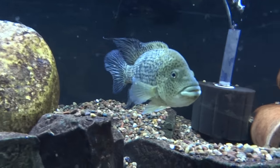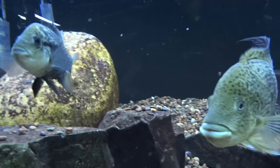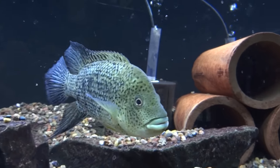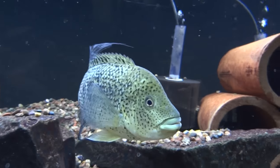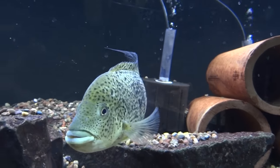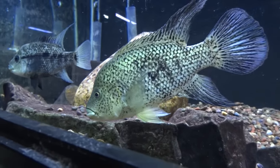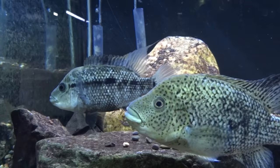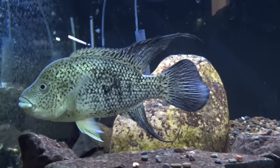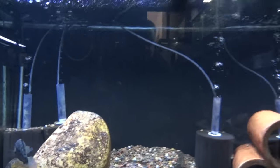One of the Hadeiensis pairs right here is doing well. No spawning action yet, but that's okay — just enjoying keeping them. This male I really, really dig the coloration. I like how it's lighter towards the front of his body and head area and gets darker towards the back. Sometimes his fins are really black. I wish the female would color up a little bit more like they do when they're in spawning mode — pure black like my other one I'll show you in a little bit. But these guys are both doing great in this 180.